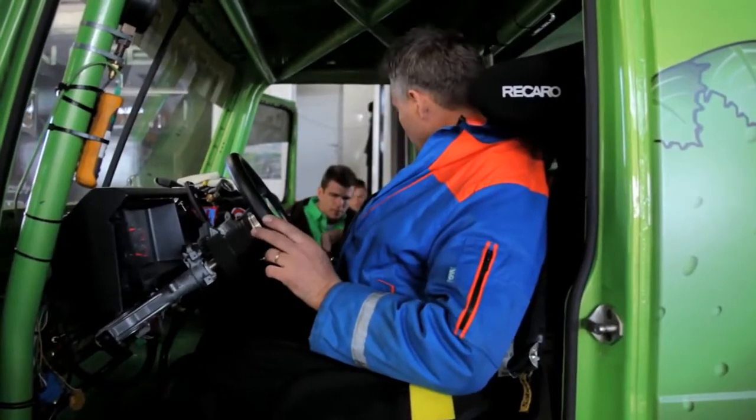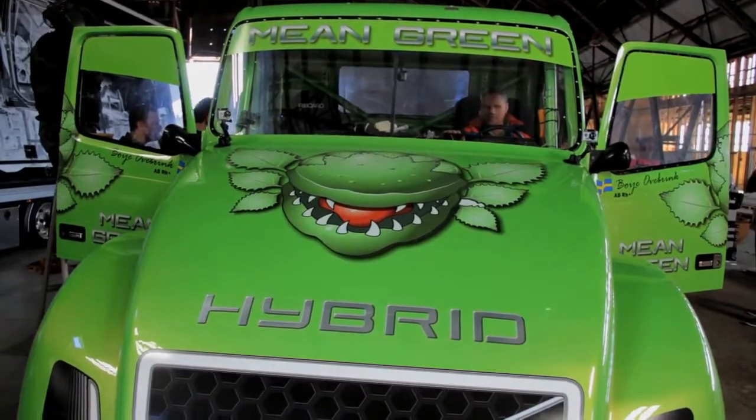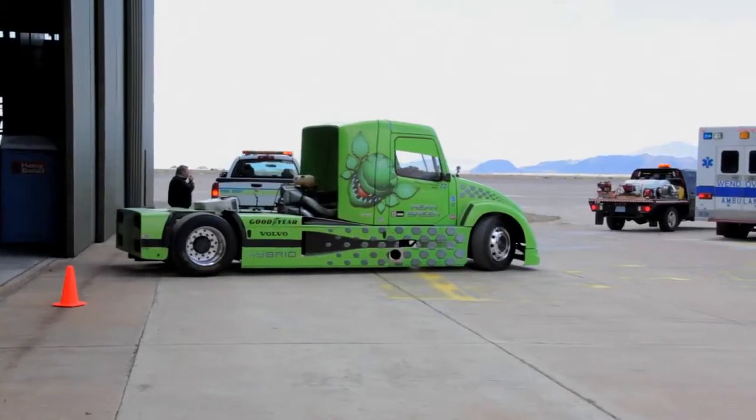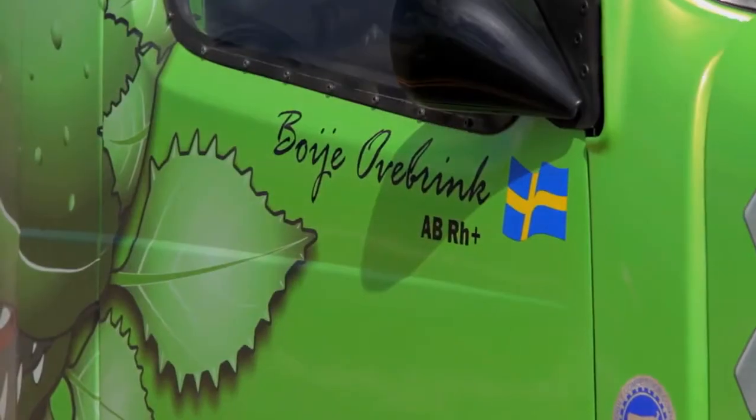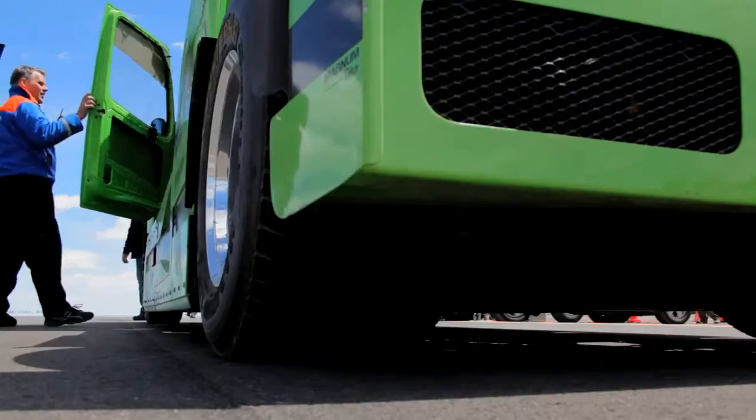Today we brought a hybrid truck to Wendover, Utah — the Mean Green — to demonstrate what hybrids can do by setting, or trying to set, a land speed record. Why run a hybrid fast? It's a big truck. The reason is to show how hybrid technology works.